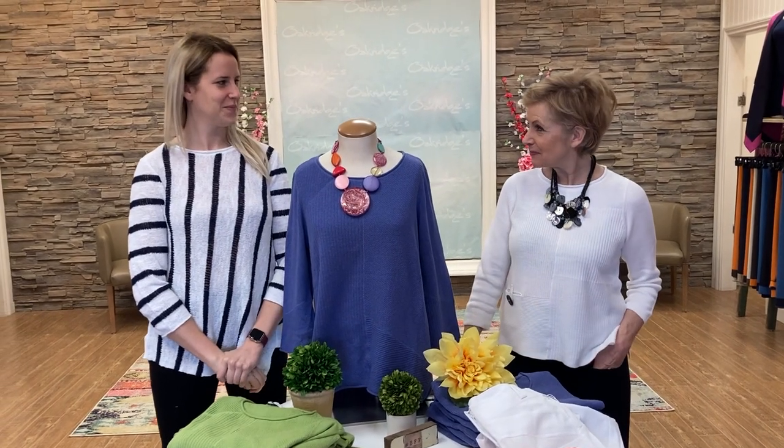Hi everyone, it's Deb and Emma. We're in the fitting room at Oak Ridge Fashions and we have a gorgeous collection for you today from Habitat. And before we get started, for those of you tuning in for the first time, just to let you all know — same family, same cameraman — all the other faces you see, we're taking all the necessary precautions to be socially distanced. Thanks Emma, that's important.